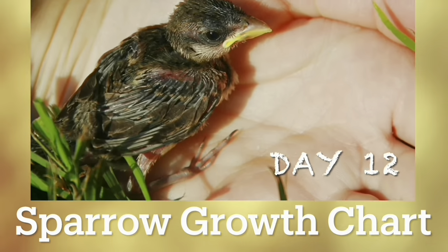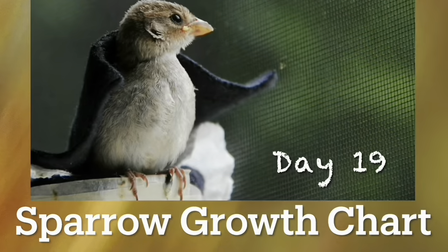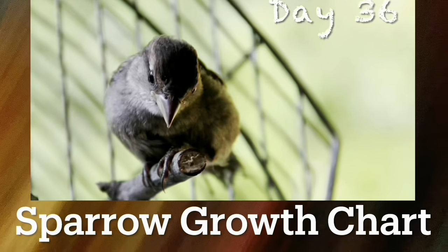In this video, we will show you the growth of a house sparrow from day one of its life to day 92.